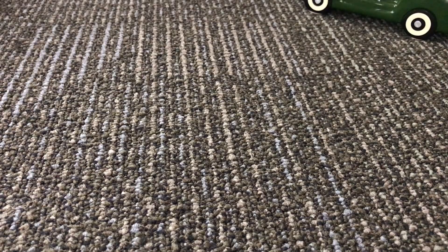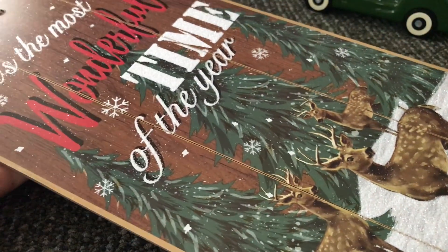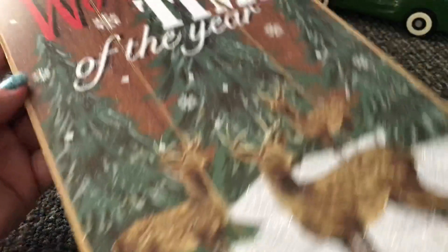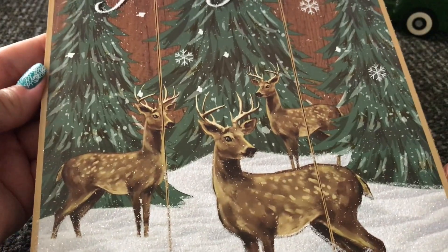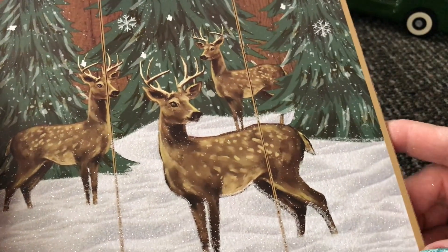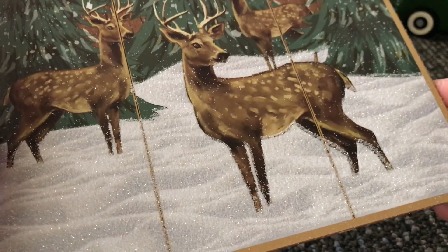And the last one I have for you says 'It's the Most Wonderful Time of the Year.' There are Christmas trees in the background and deer in the front, with glitter in the snow. Really lovely.